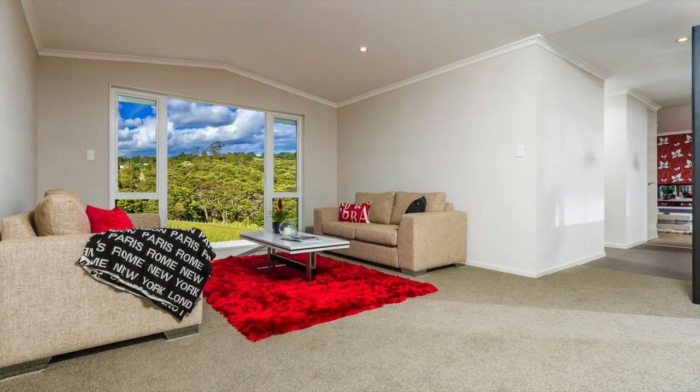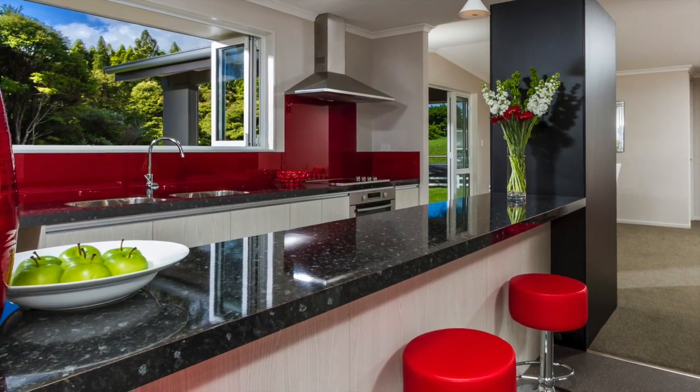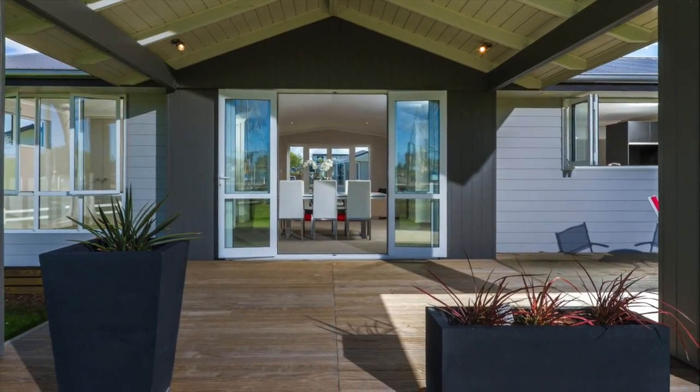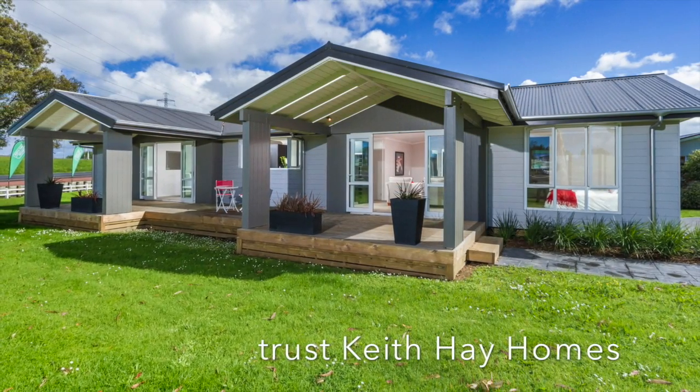The Hopkins is a truly contemporary home, fully featured and specifically designed to suit today's modern world. Like all Keith Hay Homes, it's built to exacting standards, using only first-class materials and quality-controlled workmanship.